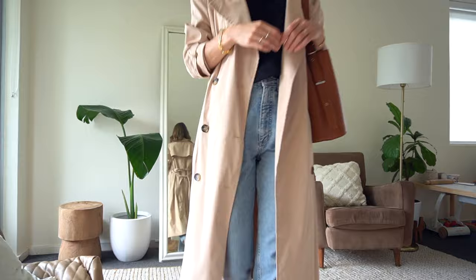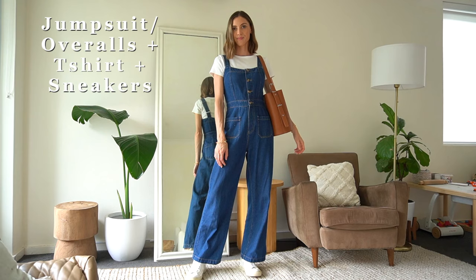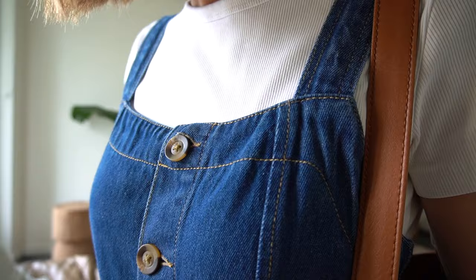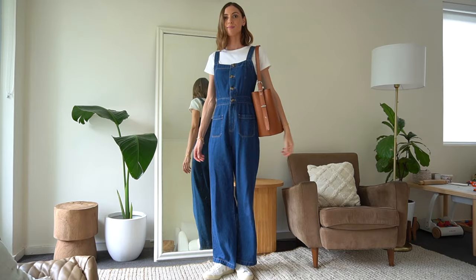Outfit formula four is a jumpsuit or overalls layered on top of a t-shirt, plus sneakers. This jumpsuit has probably been my most worn item over spring and summer here in Australia — it completely exceeded my expectations. It's so soft, comfortable, and easy to move around in, and I never want to take it off when I'm wearing it.